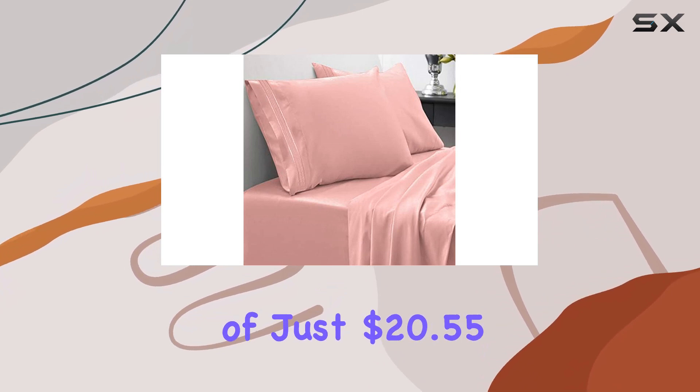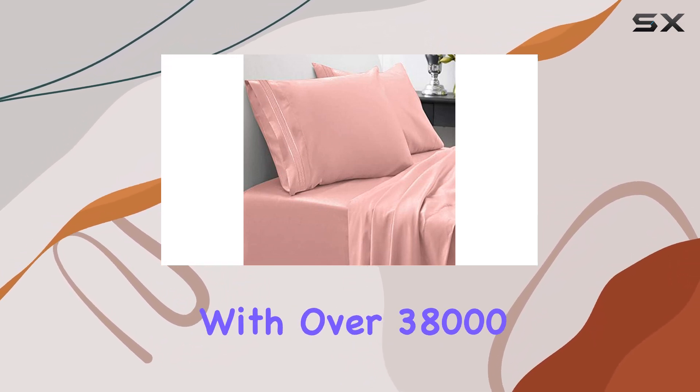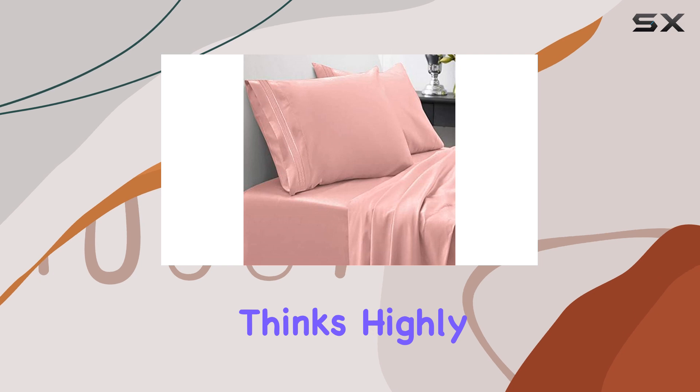At a price point of just $20.55, these sheets are an absolute steal, especially considering the luxury feel they provide. With over 38,000 ratings and a 4.5-star average, it's clear that I'm not the only one who thinks highly of this product.